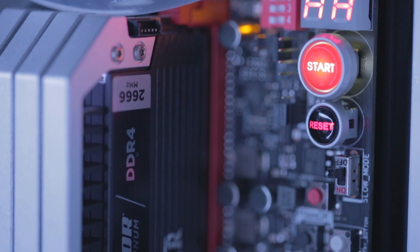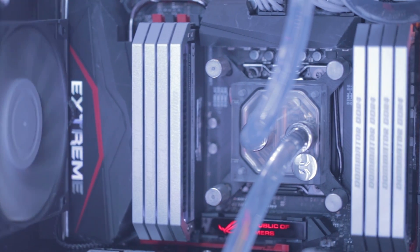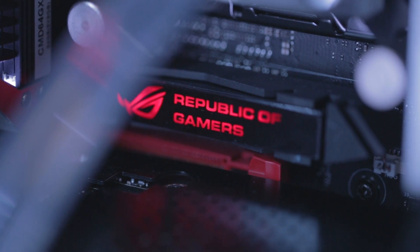For our mothership, we went with the ASUS Rampage 5 Extreme motherboard. This MOBO has enough PCIe slots for 4-way SLI, offers 8 RAM slots, and has a ton of overclocking options.